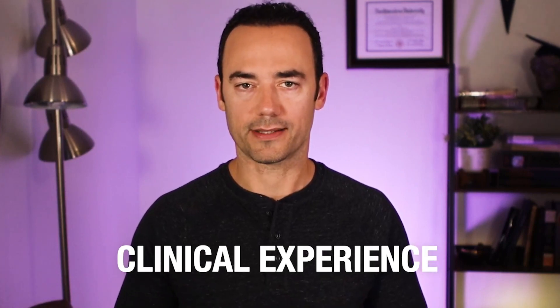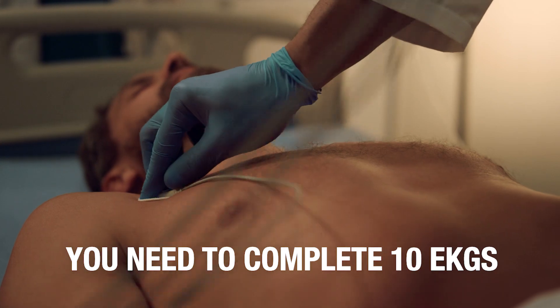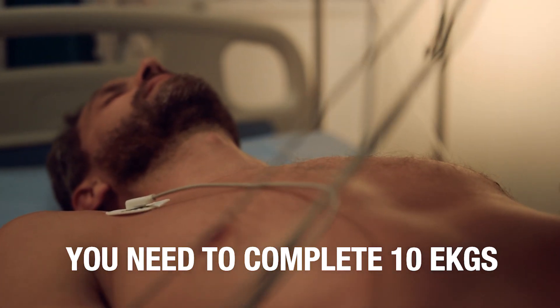One important thing: before you can sit for your exam, you need to have some clinical experience. Essentially, you need to complete 10 EKGs on live patients to be eligible for the certification exam. That's important, but we'll cover that more later.